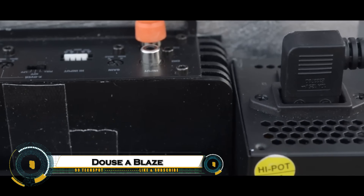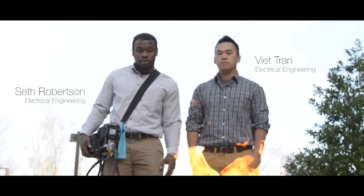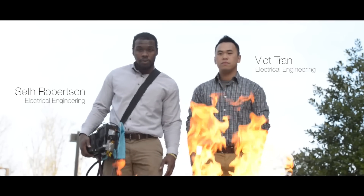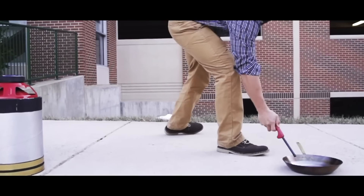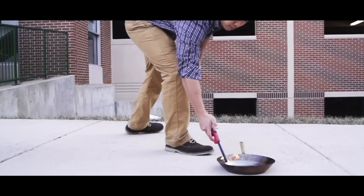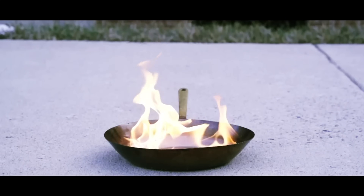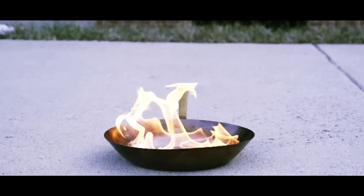Scientists have developed a fascinating new way to fight fires using nothing more than sound waves. By harnessing deep bass frequencies, researchers discovered they could separate flames from their fuel source, effectively extinguishing them without water or chemicals. This method works by creating vibrations that disrupt the oxygen around the fire, starving it instantly.